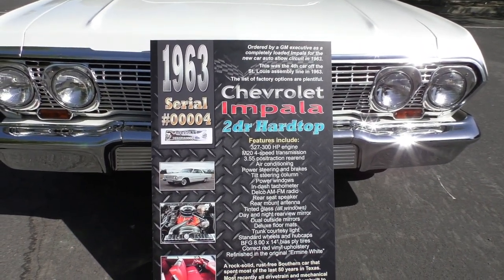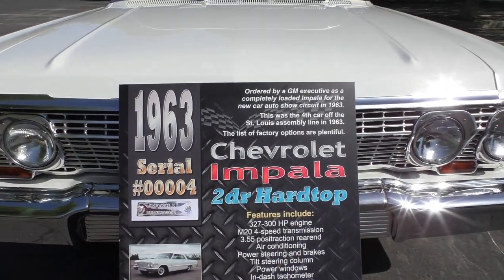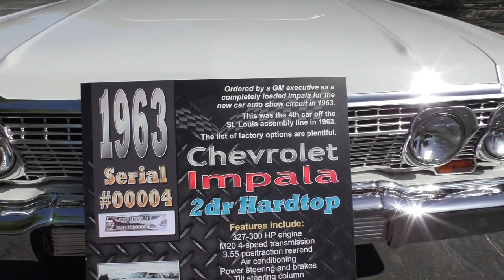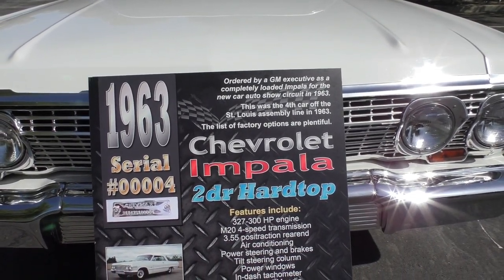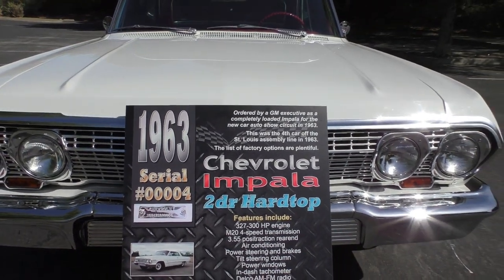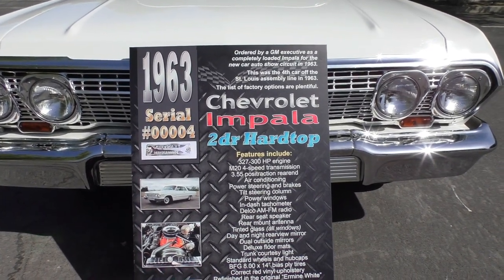It was originally ordered at serial number 004, which is really neat. According to this, it was originally ordered by a GM executive as a completely loaded Impala for a new car auto show circuit in 1963. It was the fourth car off the assembly line in 1963 — the fourth Impala.